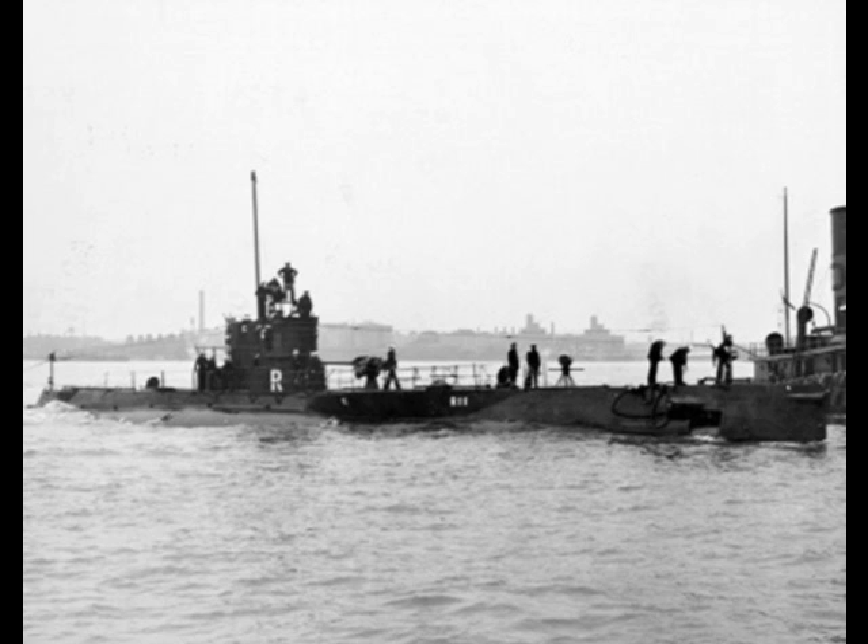Three were transferred to the Royal Navy. R-3 was transferred in November of 1941 as P-511. She was transferred back to the U.S. Navy in December of 1944, but never actually returned to the U.S. She was scrapped at Troon, Scotland in 1948. R-17 and R-19 were transferred in March of 1942 as P-512 and P-514, respectively, both with Canadian crews and operating in the Western Atlantic.